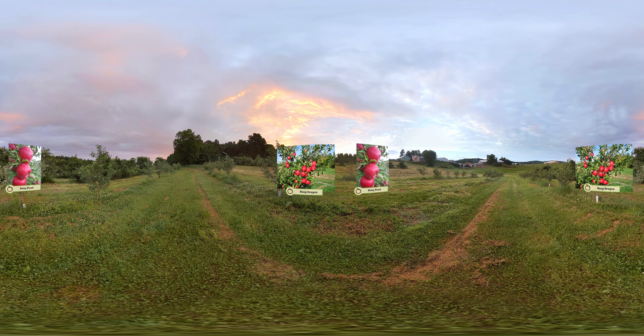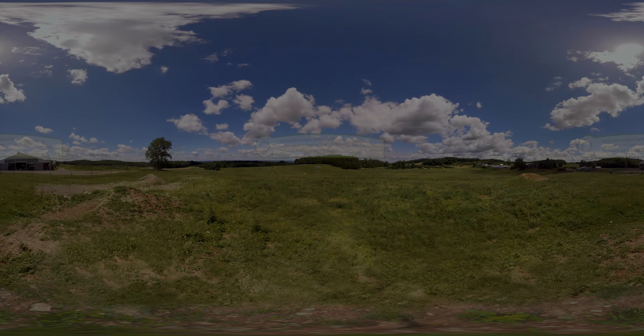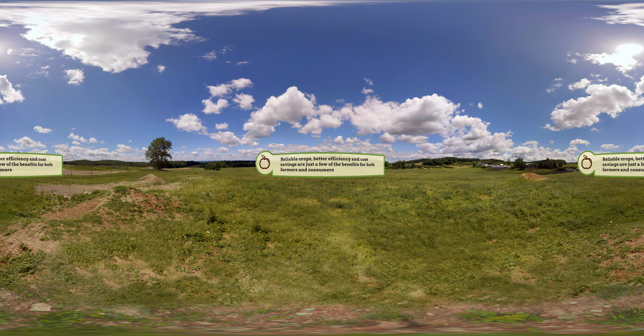Newer varieties include the Snapdragon, with its consistent quality, firmness, and sugar levels, and the Ruby Frost, which is a good source of vitamin C and has excellent storage and shelf life.